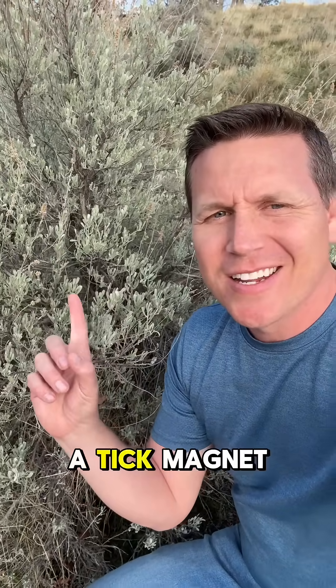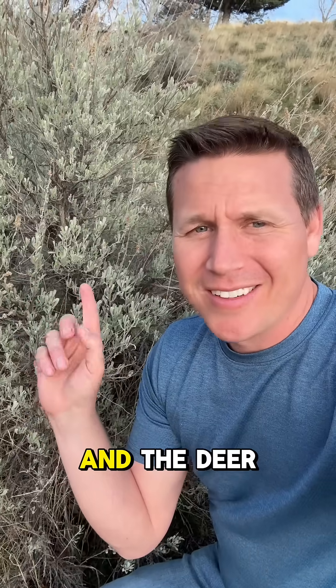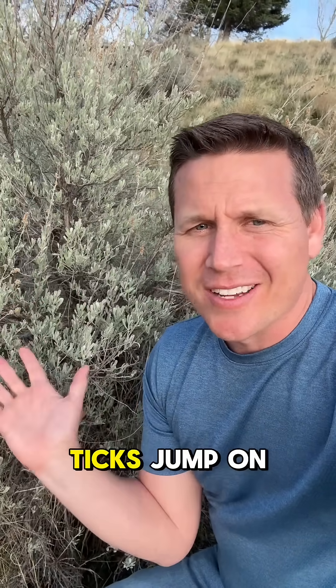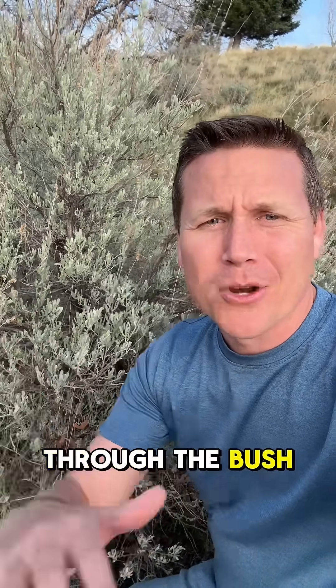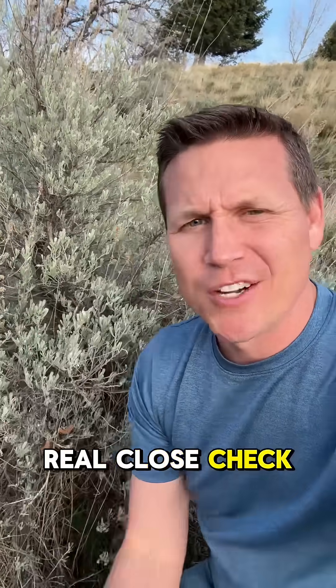I should also state, like many of you had said, this is a tick magnet. The deer eat and forage on these throughout the winter and the deer carry ticks. Ticks jump on the bush, so if you go climb through the bush you're probably going to get ticks on you — if you're around these bushes real close, check for ticks.